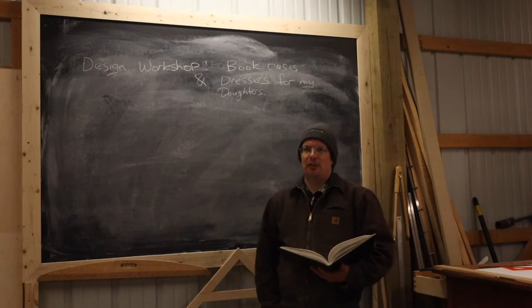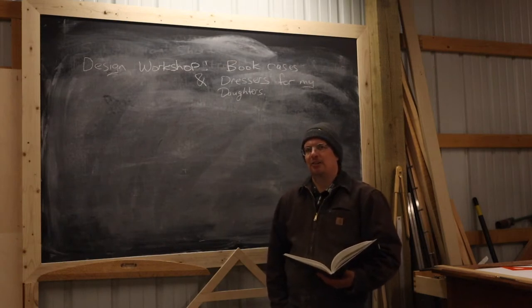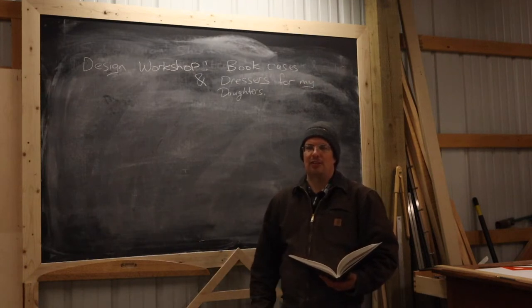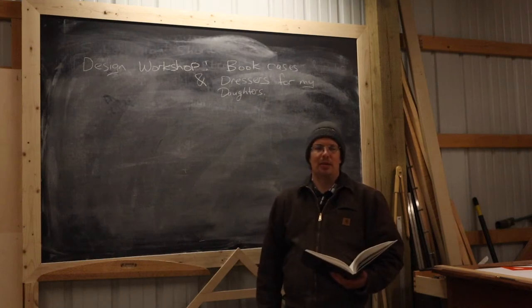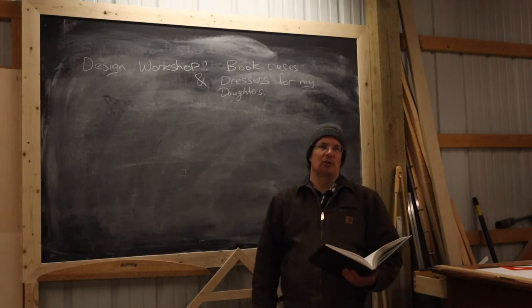Welcome back. This video is our next design workshop. Its main purpose is to give us an opportunity to really apply our skills and techniques that we've been developing for establishing proportional relationships between different lengths and distances in our designs. One place where these techniques really pay off is when you're doing things like laying out bookshelves or chests of drawers that have graduated heights.